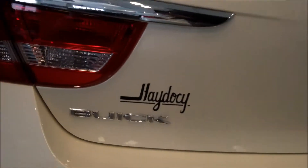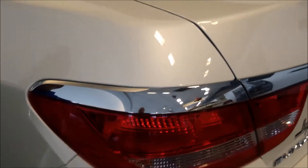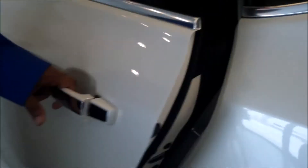Nice rear view of the vehicle. Very classy with the chrome uppers on the tail lights there. Chrome door handles there. And again, just another quick look on the inside rear.